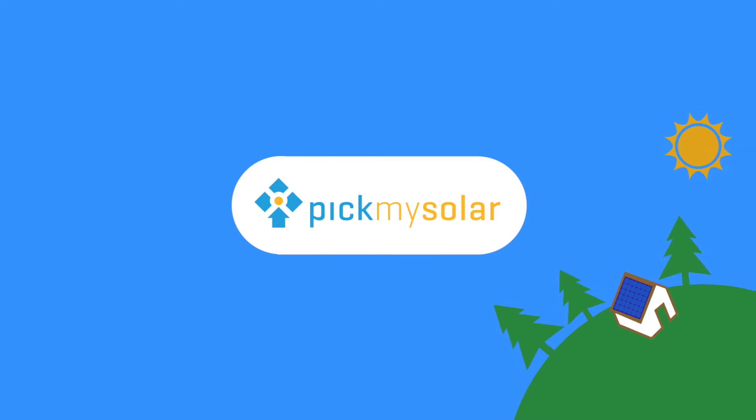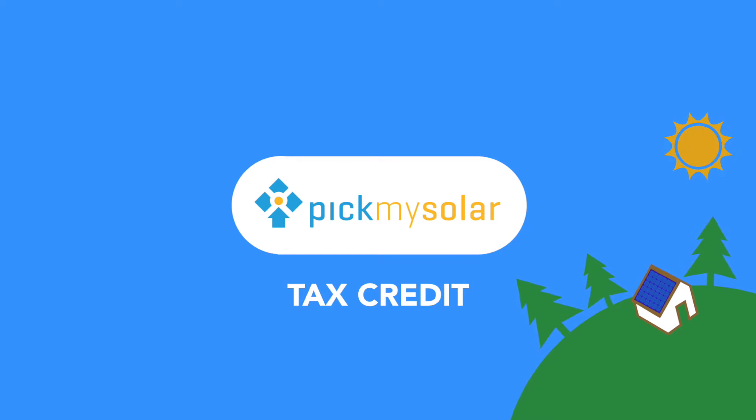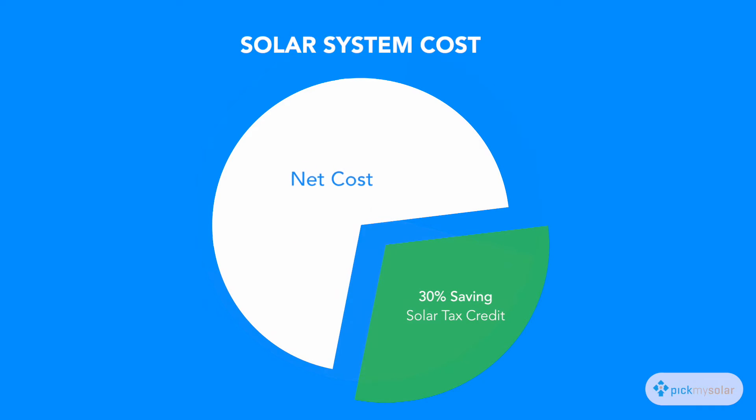The government is currently helping folks go solar by providing a tax credit that lets you subtract 30% of your system's cost from your annual tax bill. The credit is calculated by taking the total system cost, subtracting off local and utility rebates, and then taking 30% of that number.